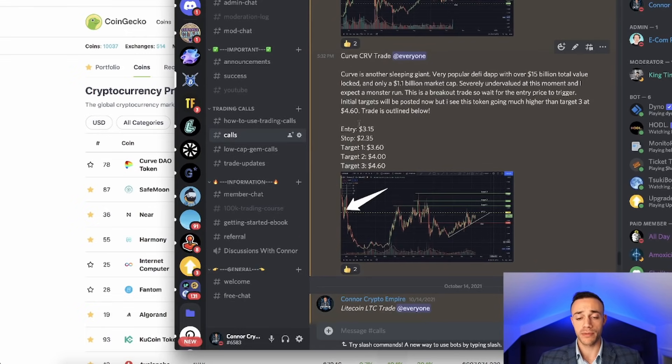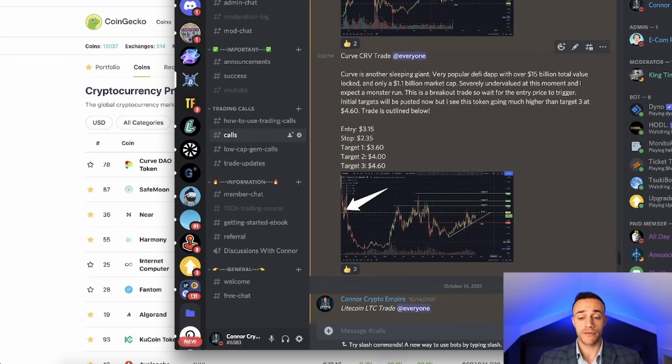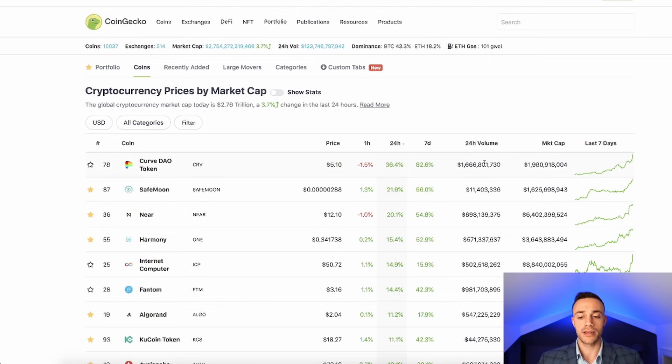We actually did expect this move in the Crypto Empire Premium Discord group. I posted on Wednesday, October 13th, that Curve is a sleeping giant because I aligned the fundamentals with the technicals of the chart. We can see that the chart was forming a clear ascending triangle. And if you do some research on Curve, you'll understand that it's one of the most popular decentralized finance applications. It had over $15 billion of total value locked when this trade was posted, and it only had a $1.1 billion market cap. Right now it has a $1.9 billion market cap — so $800 million was added to the Curve market cap just in the past week and a half alone, and that is expected to continue to rise.